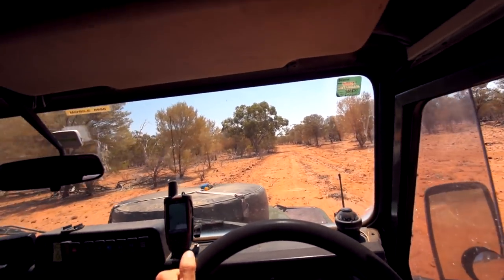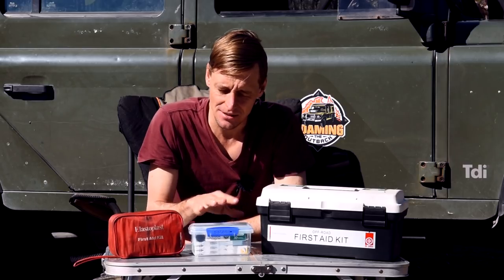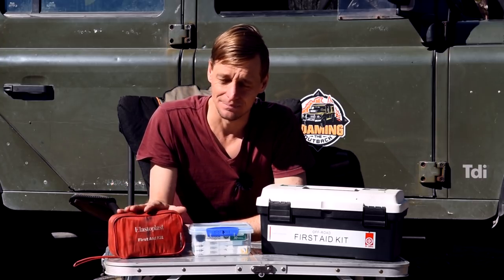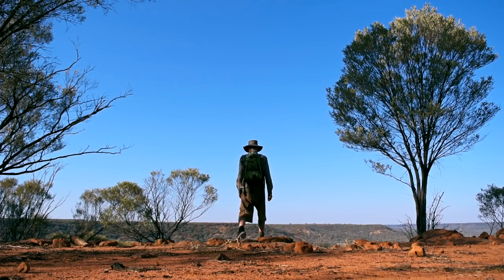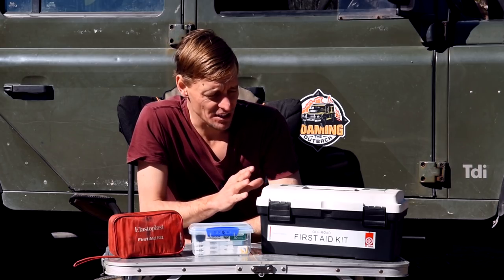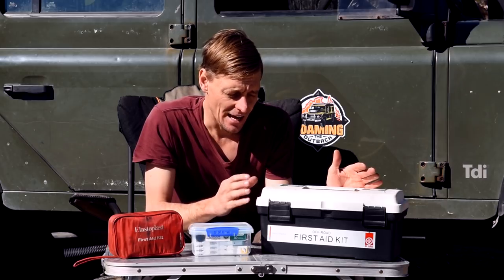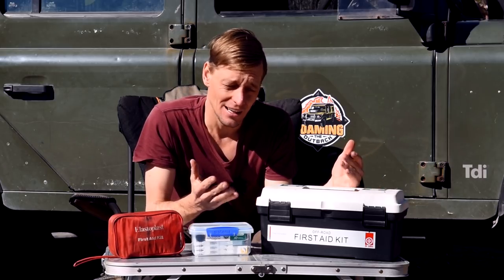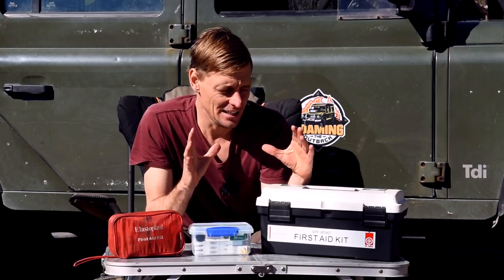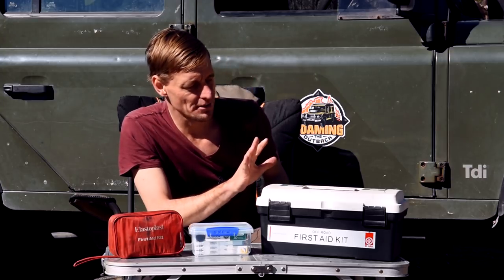I've got a few different kits here. My big first aid kit remains in the truck and includes various medications, which I tend to store separately in the fridge to keep them good. I also have a backpacking or hiking first aid kit — something small I can carry with me. Let's go through what's inside each one and some of the reasons why I carry them.